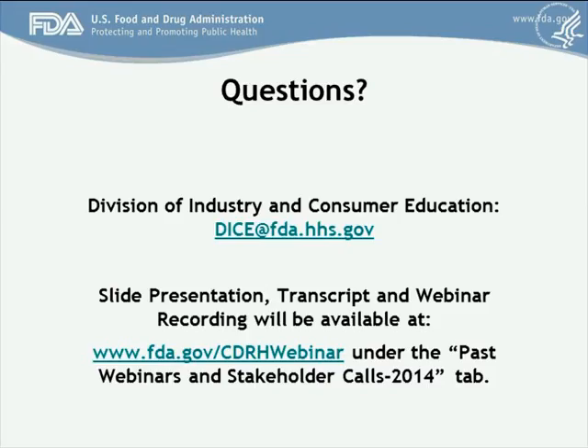If you'd like to ask a question, please press star 1 on the phone at this time. To ask a question, please press star 1 and record your name when prompted. One moment, please, for your first question.